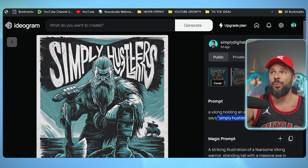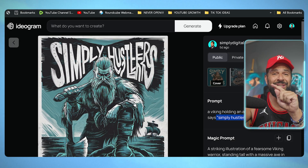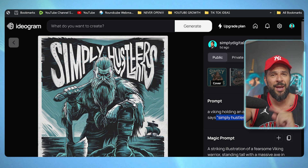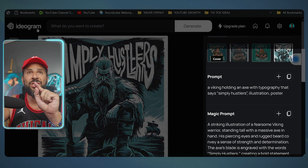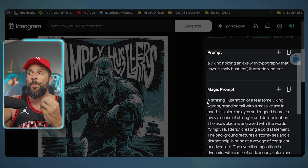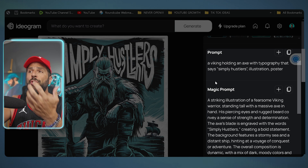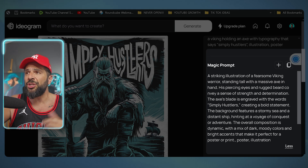I used this design and I'll show you the different products I created with it a few minutes later. I've already ordered some samples because I'm going to be selling this one. Ideogram also gives you a magic prompt — a much more detailed version of your initial prompt — so that hopefully you get a better design. So let's try it.